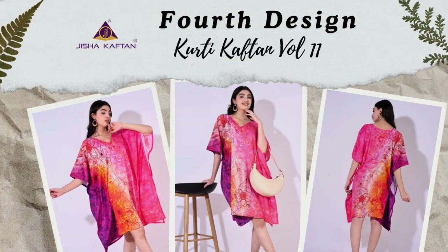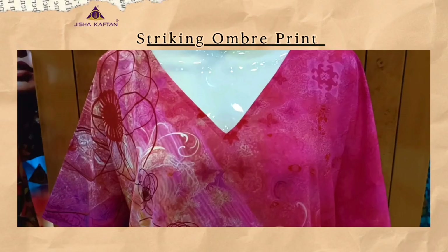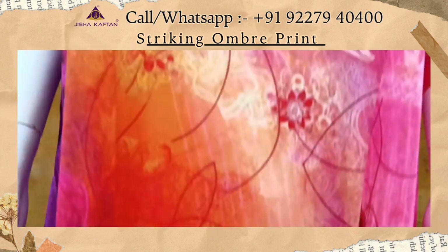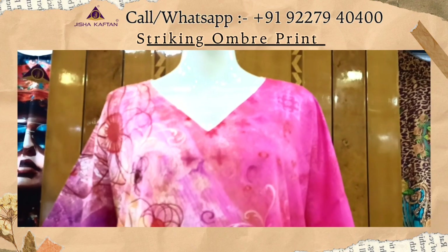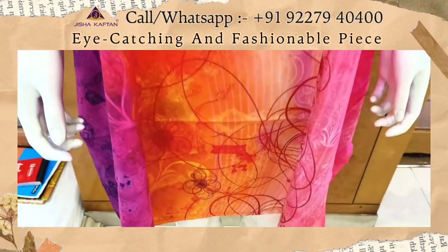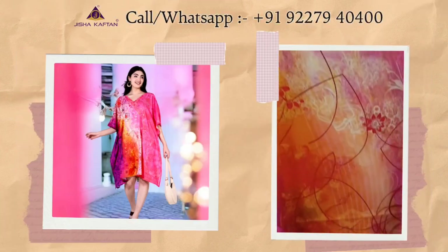This is the fourth design of this catalog. This is a striking ombre print that blends multiple colors in a gradient pattern. These prints appear overlaid on the colorful background, creating depth and visual interest. This is an eye-catching and fashionable piece suitable for various occasions, from beach cover-ups to casual summer events.